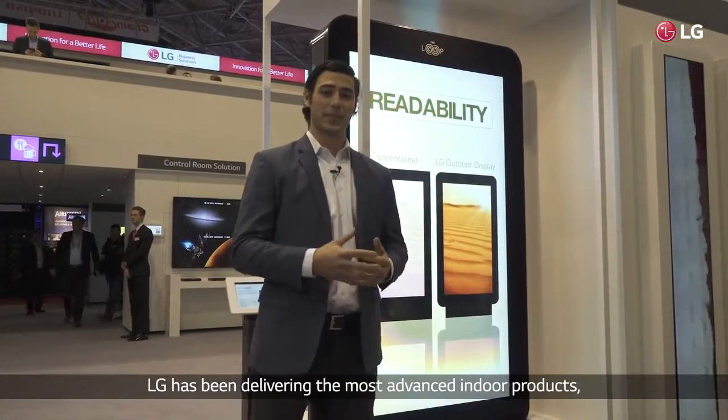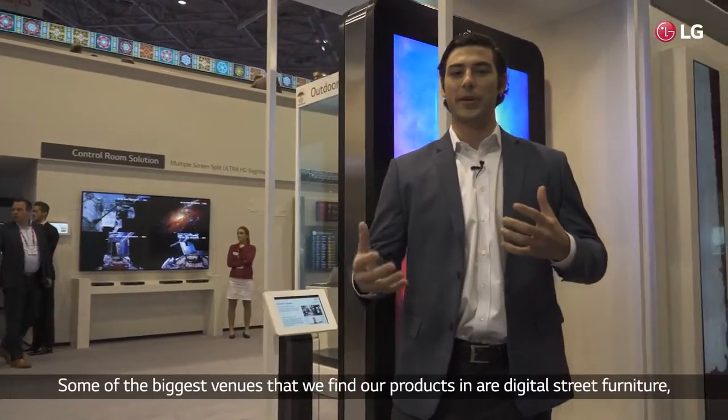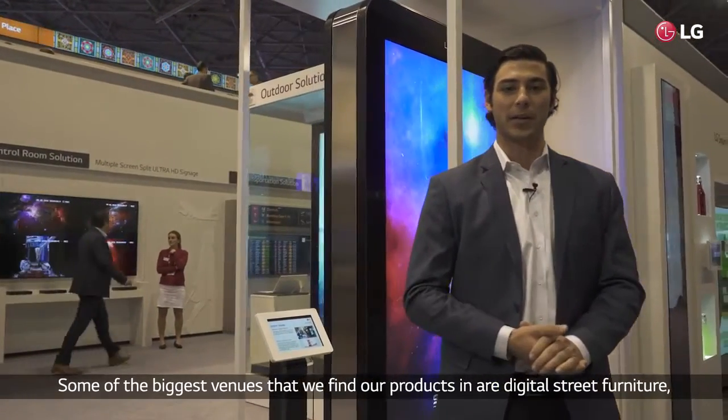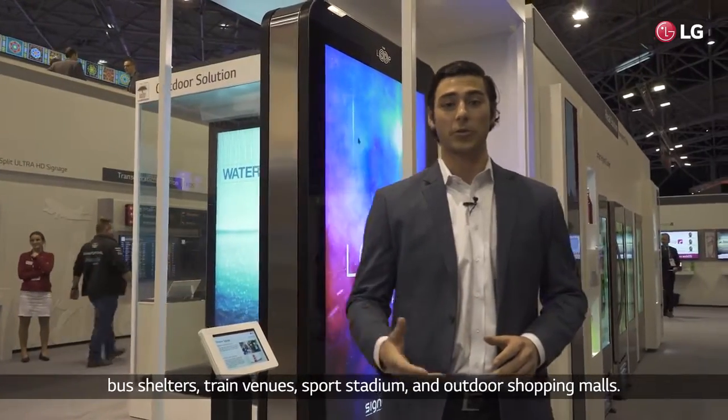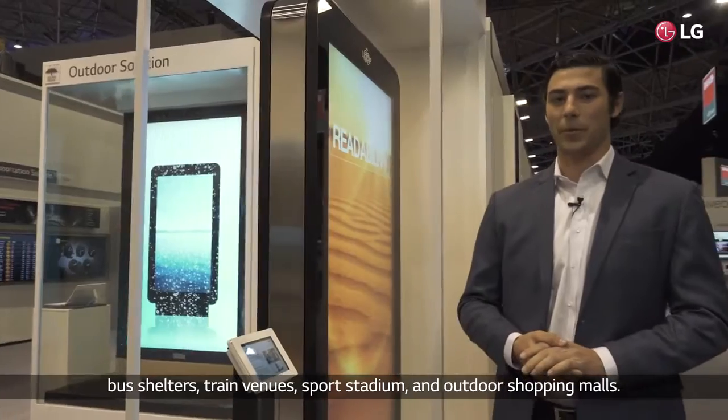This is really an industry first — being able to provide a premium product to the outdoor environment. LG has been delivering the most advanced indoor products and now we're able to take that outdoors. Some of the biggest venues that we find our products in are digital street furniture, bus shelters, transit venues, sports stadiums, and outdoor shopping malls.